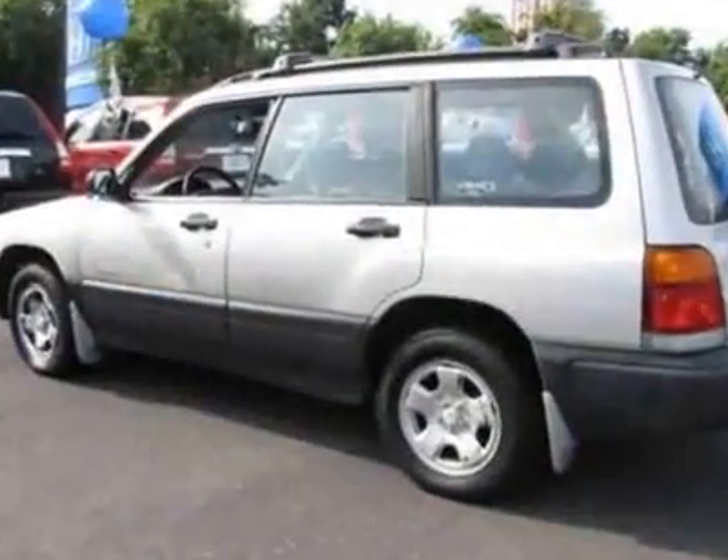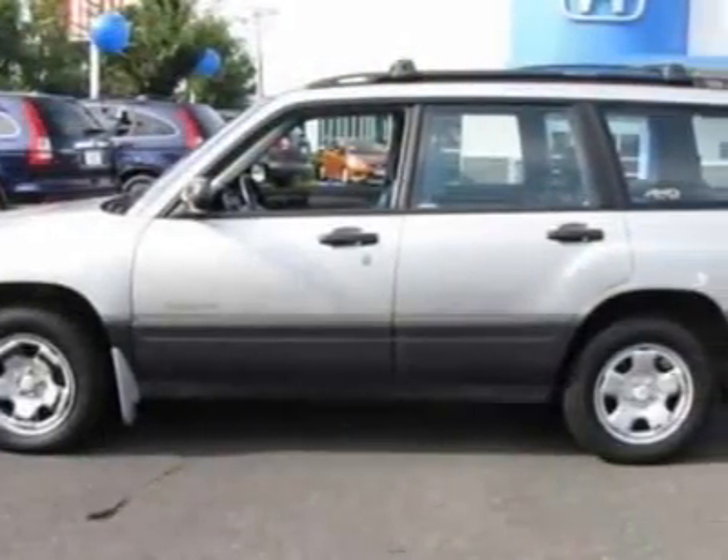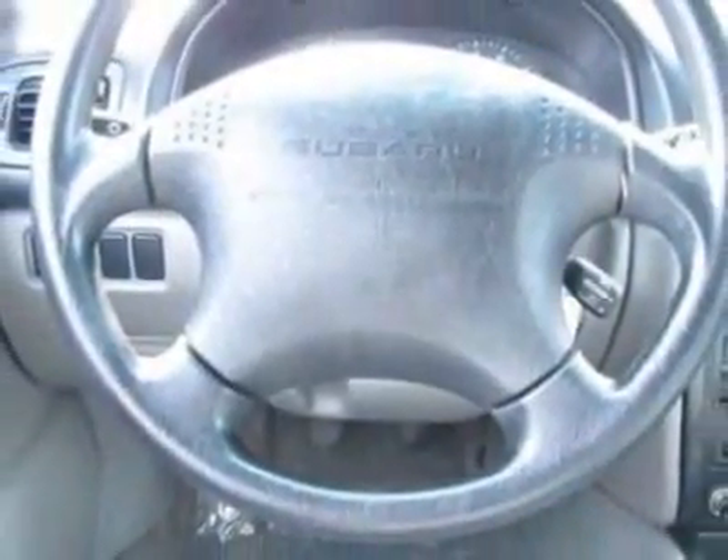Additional options for this vehicle include power locks, CD player, roof rack, driver airbag, and overhead console. Call 877-251-9825 or email our friendly sales staff today to schedule a test drive.